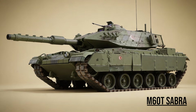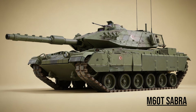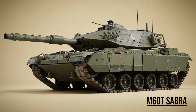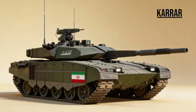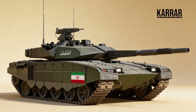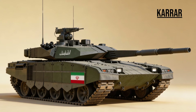M-60T Sabra, the Undead — an American M-60 patent hull fitted with a modern Israeli turret and 120mm gun. It proves that with enough armor and technology, even a 60-year-old tank can fight on the modern battlefield. Karrar, the Impostor — Iran's indigenous main battle tank. While it looks strikingly similar to the Russian T-90MS, it features domestic Iranian electro-optics and a new welded turret design.